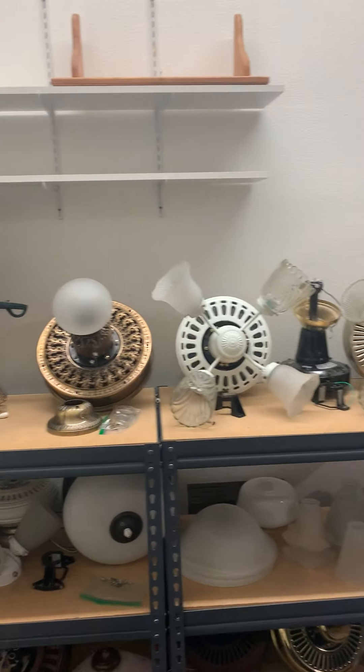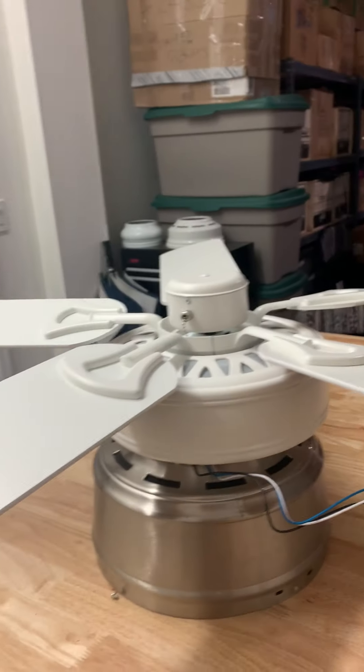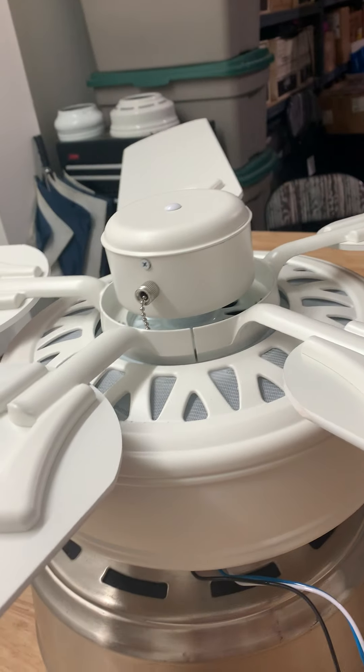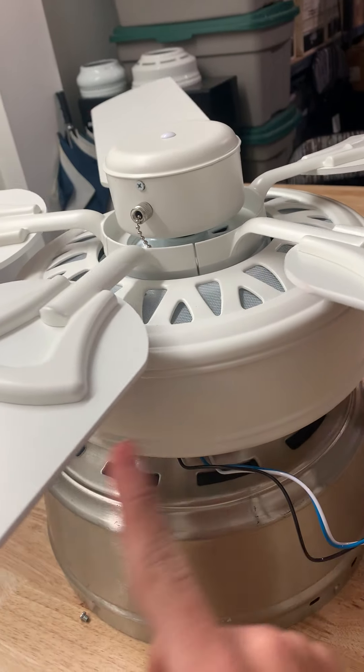Alright guys, I got a new fan. I went to Lowe's, so I bought this Harbor Breeze Classic style fan. This was on clearance for about $20.